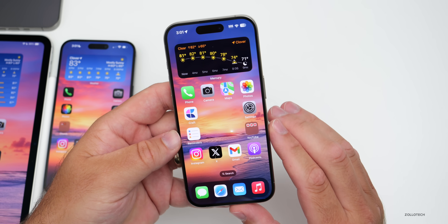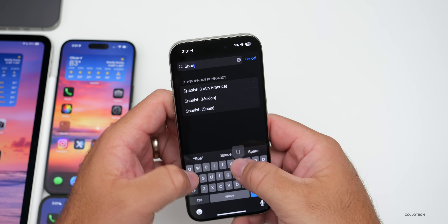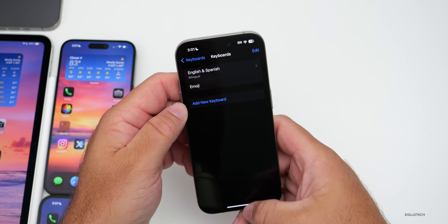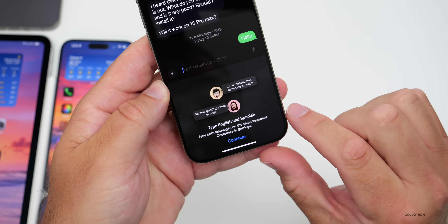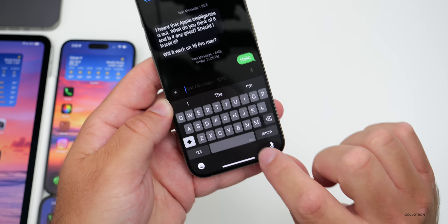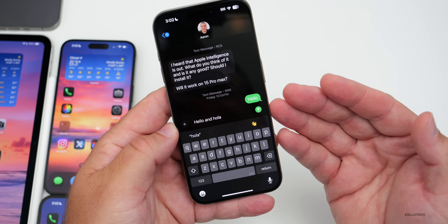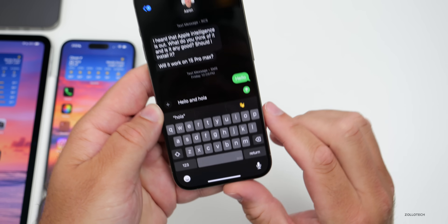As for notable bug fixes, the multilingual keyboard seems to be working properly now. Adding Spanish to the English keyboard, then going into Messages, you get a splash screen saying you can type both languages on the same keyboard. You can say 'hello' and 'hola' and it recognizes both without auto-correcting, so you can go back and forth between supported languages.